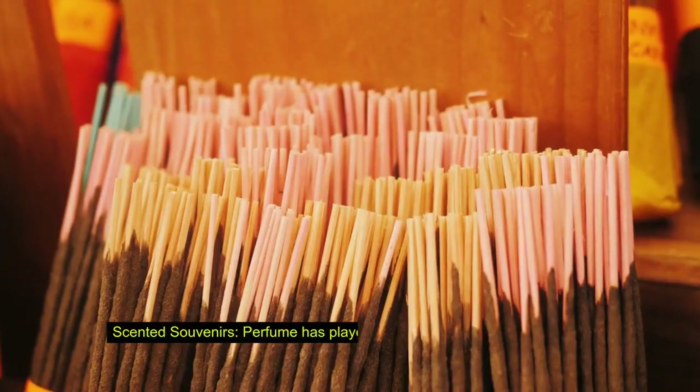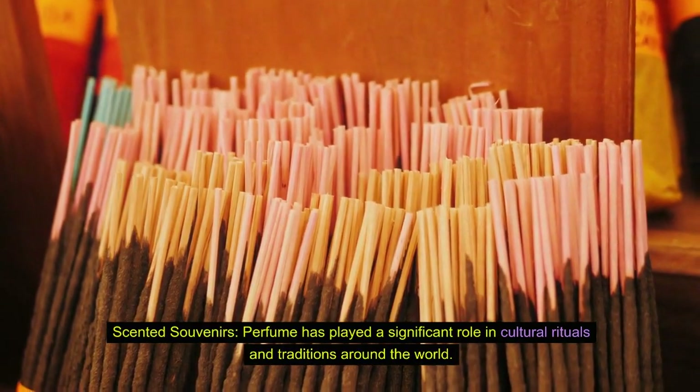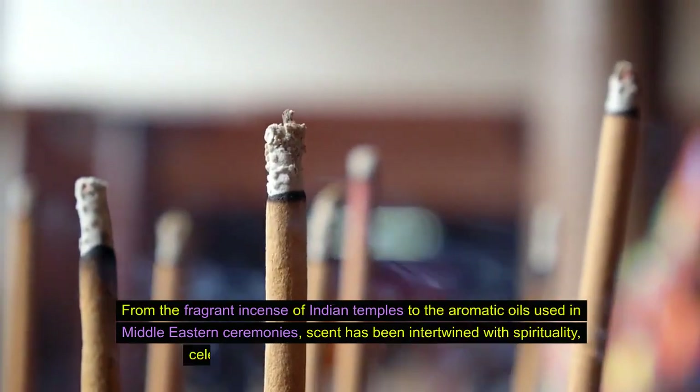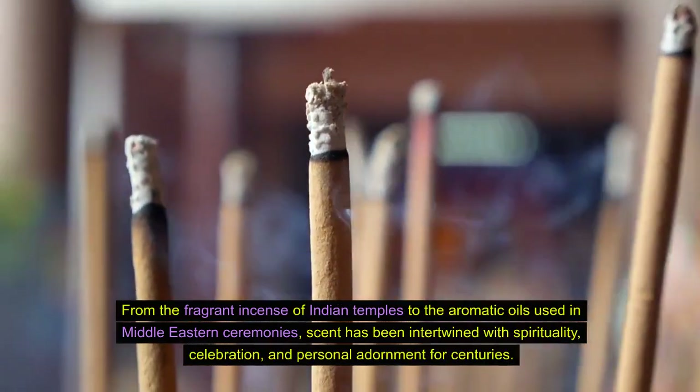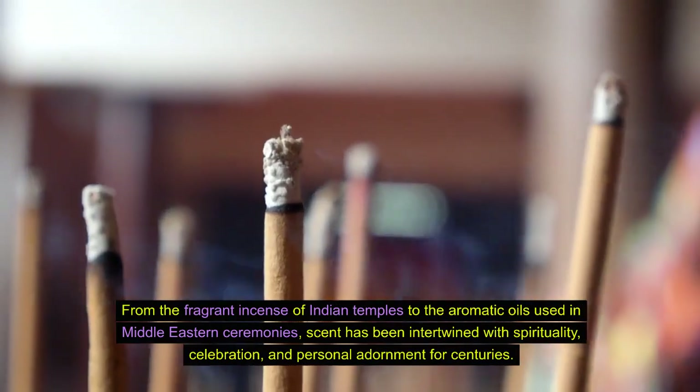Fact 9: Scented souvenirs. Perfume has played a significant role in cultural rituals and traditions around the world. From the fragrant incense of Indian temples to the aromatic oils used in Middle Eastern ceremonies, scent has been intertwined with spirituality, celebration, and personal adornment for centuries.